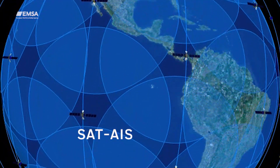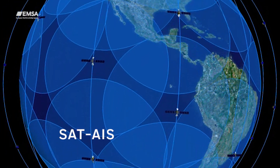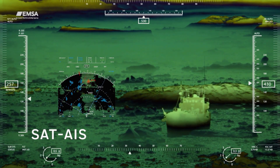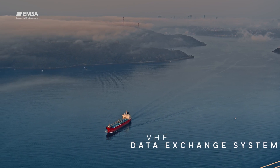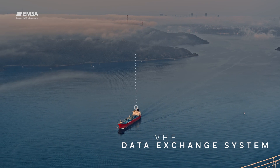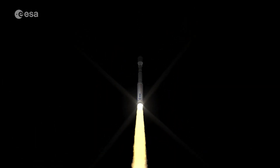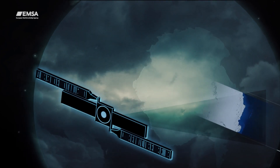Satellite AIS enables data acquisition outside the range of terrestrial AIS network coverage, including polar areas, complementing the global maritime situational awareness picture. The upcoming VHF Data Exchange System, or VDES, aims to improve communication between ship and shore, building upon satellite AIS technology — one of the examples of our successful cooperation with the European Space Agency.